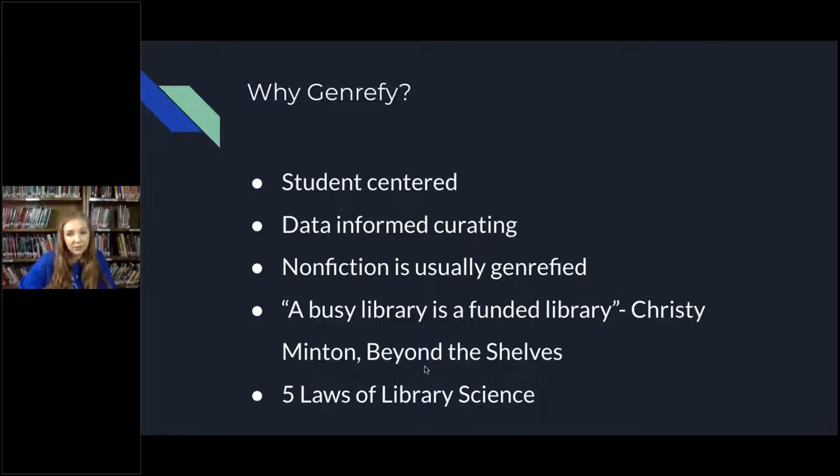The five laws of library science — if you have gone to school to be a librarian, you're very familiar with those, and all five of those laws really back up genrefication. It's not about what is easiest for me as a librarian; it's more about our patrons. When my students struggle to find what they want or have to ask me for help every time they come in, it becomes a chore for both them and me. A lot of times they just avoid coming because it's easier to just not come than to have to ask for help or spend time looking. When they can find books they want independently, they're more likely to come.